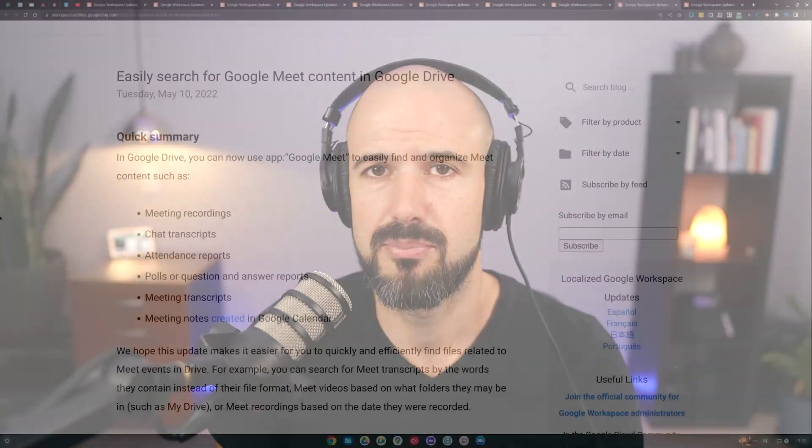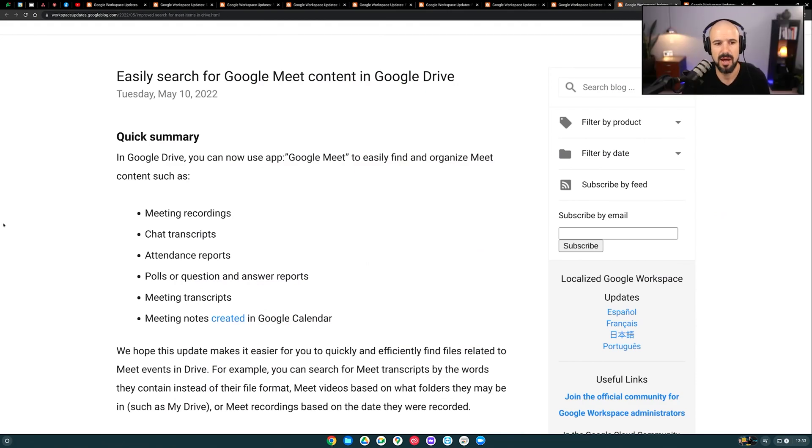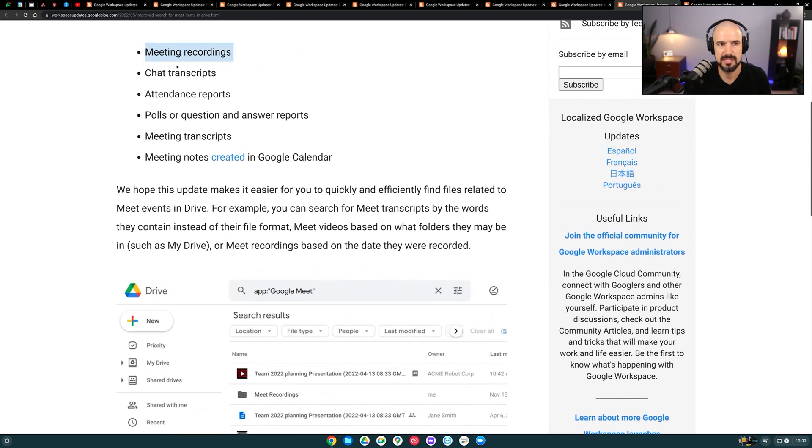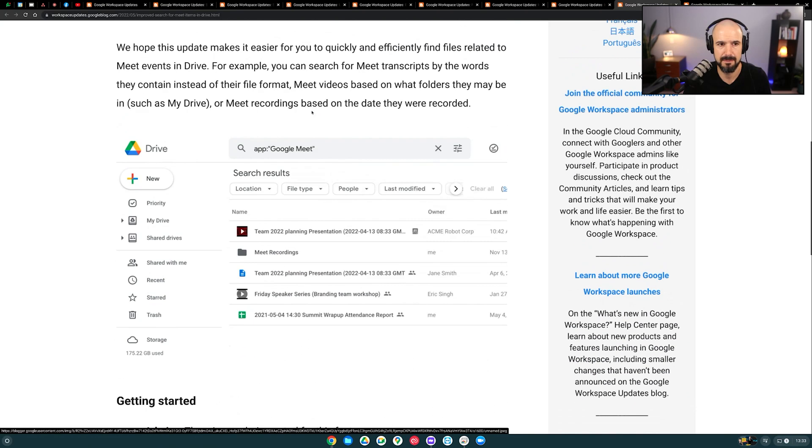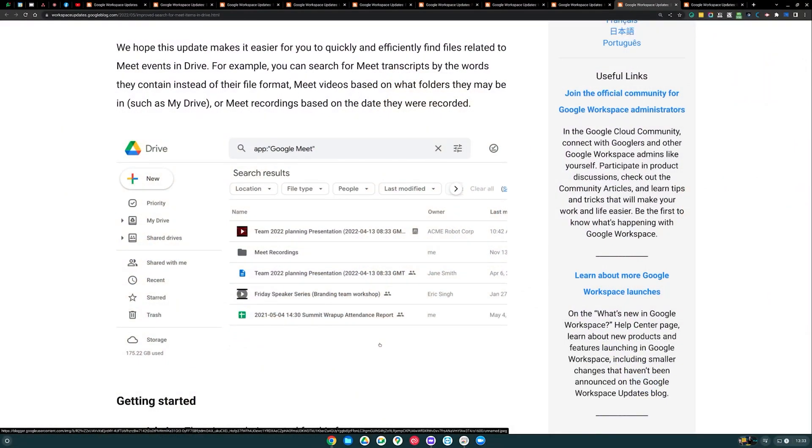Next is a search feature inside Google Drive — probably not useful unless you're doing a lot of meetings. You can now run a search parameter and search for Google Meet content inside Google Drive, including meeting recordings, chat transcripts — basically all of that is available. You search the app and then 'Google Meet' as the operator and it brings up everything. This is useful if you had a previous meeting and you're sure something was said or mentioned. Google search will even go inside PDFs inside your Drive, and you don't have to be the owner of those files — it will also search other people's files.